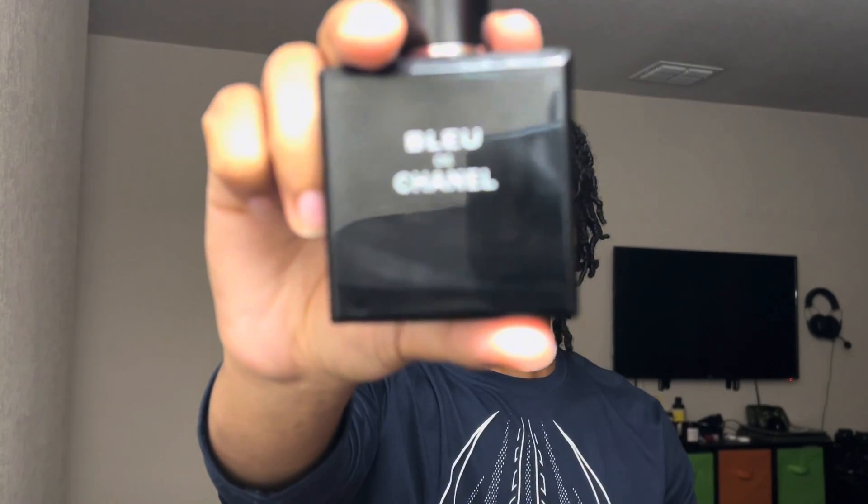The most popular fragrance from the brand of Chanel — Bleu de Chanel. This is a fragrance that most people know about, but I have not given a full review on the channel, so if you're curious about how this fragrance is in 2023, stick around to find out.